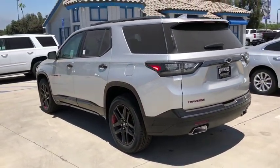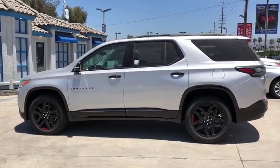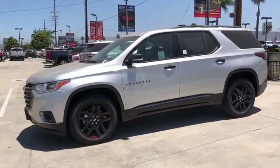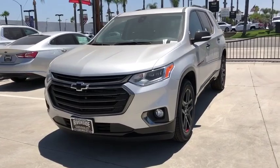Here are some of this vehicle's great options: power liftgate, power passenger seat, traction control, navigation system, dual airbags, power steering, alloy wheels, four-wheel disc brakes, floor mats, universal garage door opener.